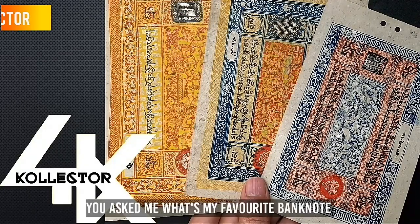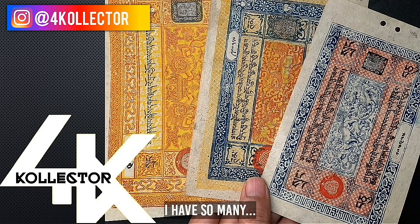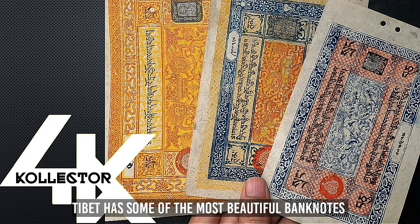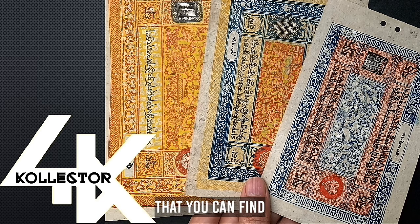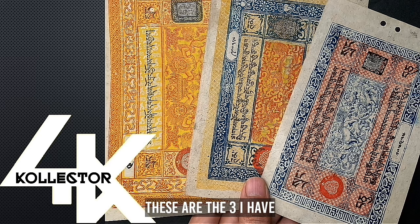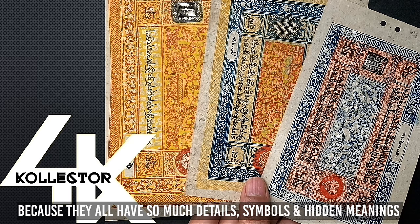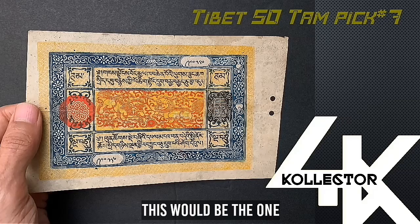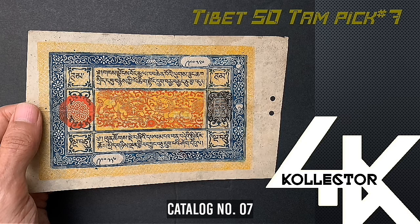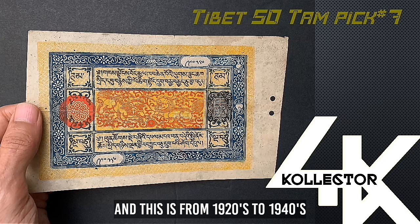Hello — you asked me what my favorite banknote is. I have so many. I love collecting old banknotes, and if I had to pick one country it would be Tibet. Tibet has some of the most beautiful banknotes you can find. Among all Tibetan banknotes, these are the three I have. They all have so much detail, symbolism, and hidden meaning. If I had to pick one, it would be the Tibetan 50 tam banknote, catalog number seven, from the 1920s to 1940s.